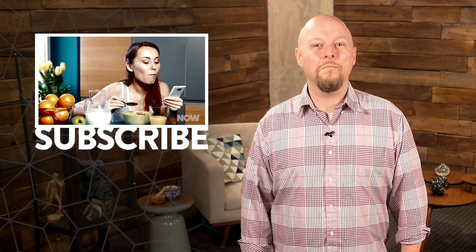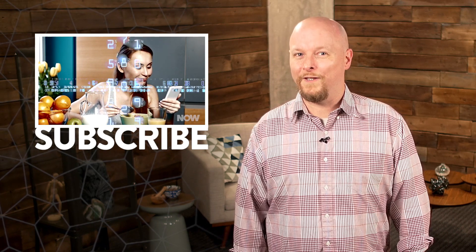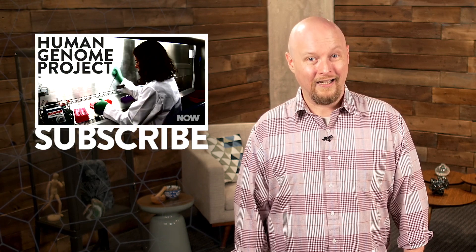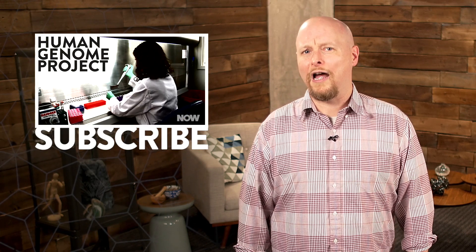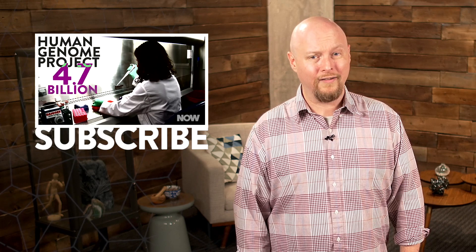That's all for today. To learn more about the wonderful, absurd world we live in, make sure you visit howstuffworks.com every day. And don't forget to subscribe to the HowStuffWorks Now podcast so that you can keep up with what's going on right now.